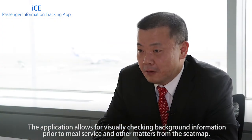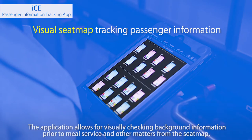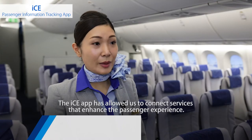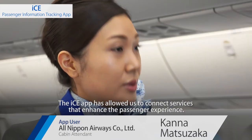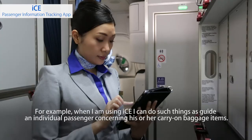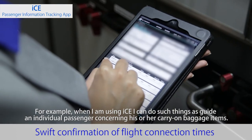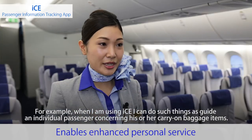The ICE application allows for visually checking background information prior to meal service and other matters from the seat map. The ICE app has allowed us to connect services that enhance the passenger experience. For example, when using ICE, cabin crew can guide an individual passenger concerning his or her carry-on baggage items.